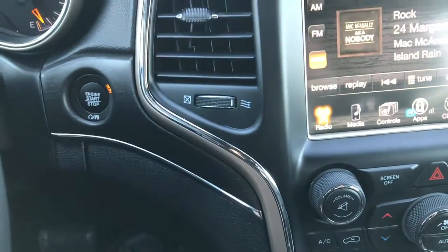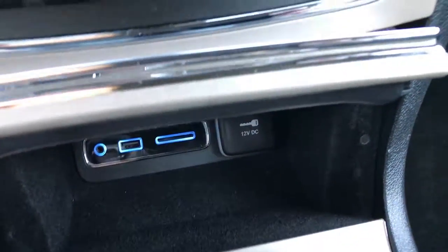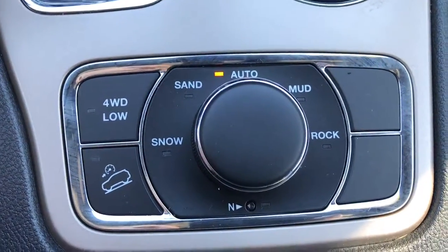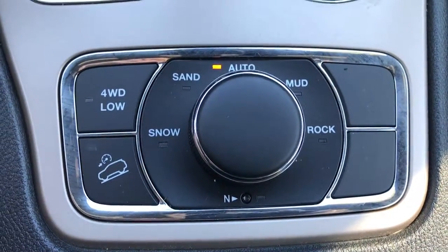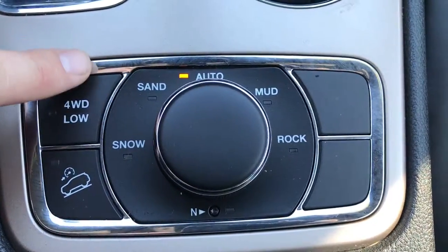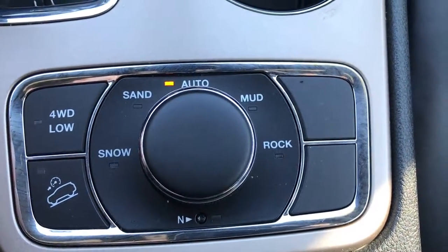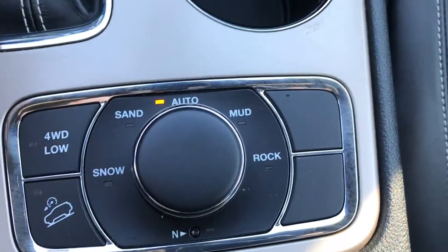It is a push button start. In here we have AUX, USB, and SD card. This one has the active drive QuadraTrack 2 system, which means you get four-wheel drive low as well as downhill assist and a neutral button. It also has terrain select modes: snow, sand, auto, mud, and rock.